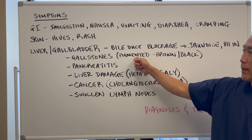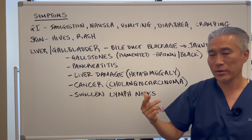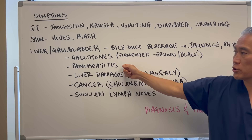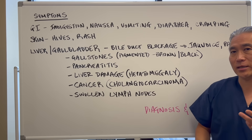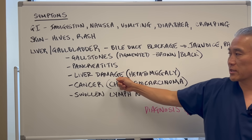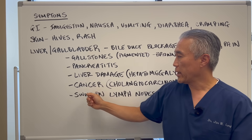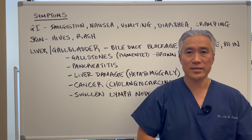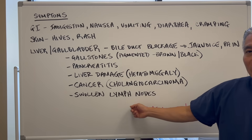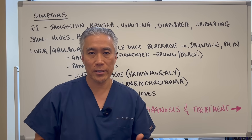There is a certain type of stone called a pigmented gallstone, brown and black in color, which could be a sign of liver fluke. It can also create pancreatitis, as it sometimes migrates up into the pancreas, causes liver damage or hepatomegaly — enlargement of the liver — and it can also cause cancer, specifically cholangiocarcinomas.